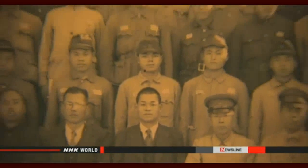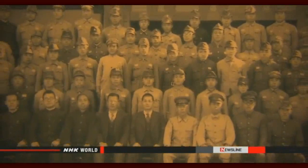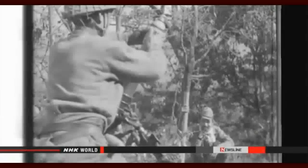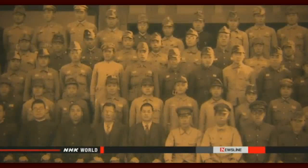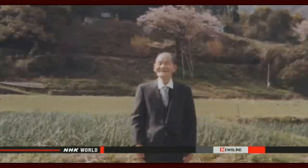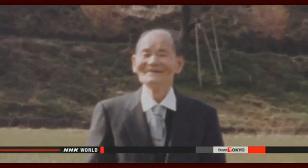Masaaki taught agriculture at a vocational school during wartime. When his students left to go to battle, he pointed to a cherry tree and told them to come back to that spot. Many never did. The war situation grew worse for Japan, and Masaaki received reports of the deaths of the young men he had known. He said he told them to come back to the cherry tree, but more than half of them died, and he was very sorry. Masaaki got the idea of creating a new variety of cherry tree that would bloom in any climate to mourn for his students.